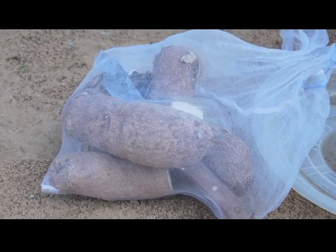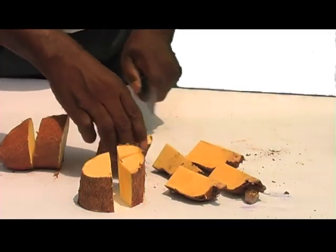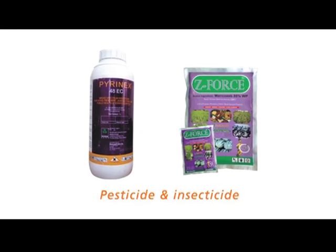The healthy seed yam production technique involves cutting tubers of yam into small sizes of between 50 and 100 grams and treating them with appropriate pesticides and insecticides before planting.